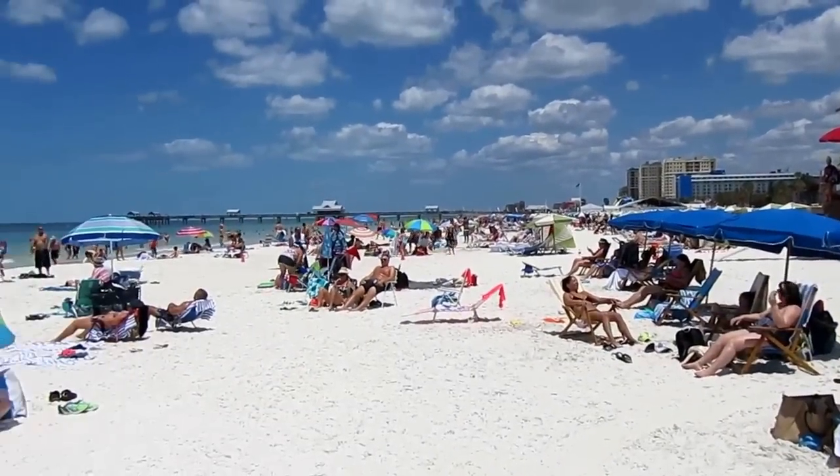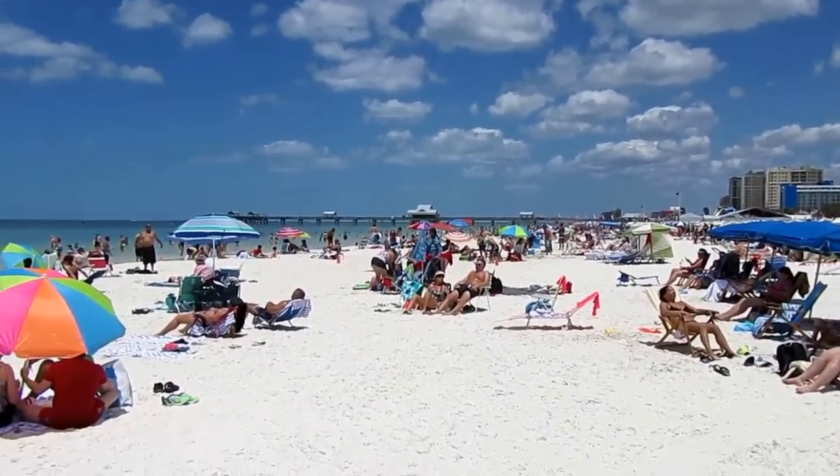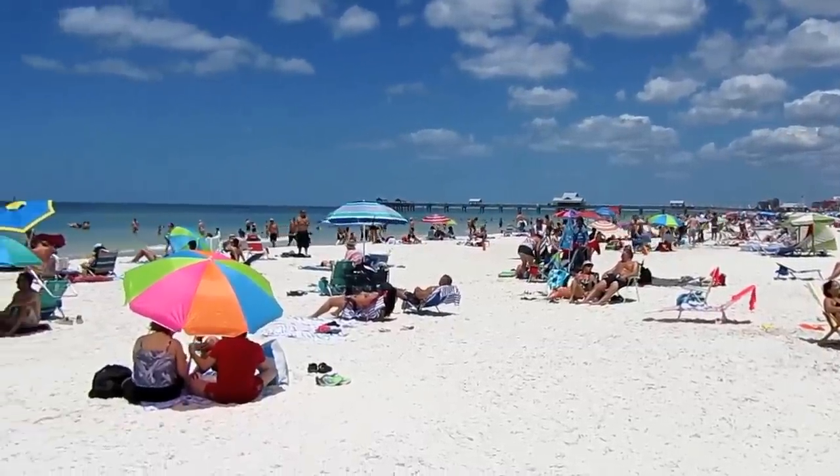It could be a little bit crowded but look at all these people enjoying the beautiful sunshine, the waves, and the white sand here at Clearwater Beach.